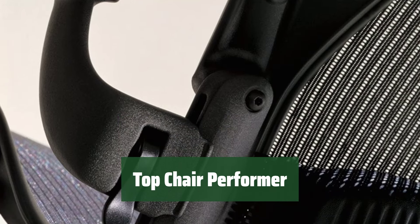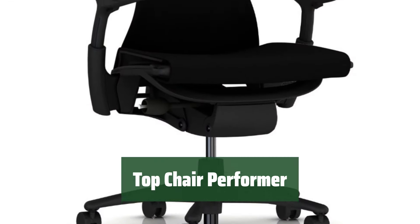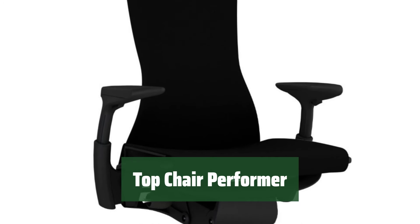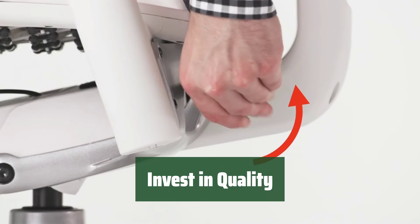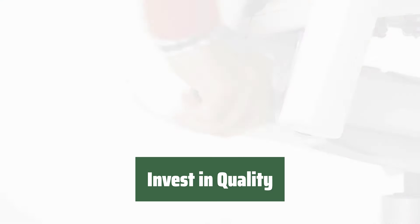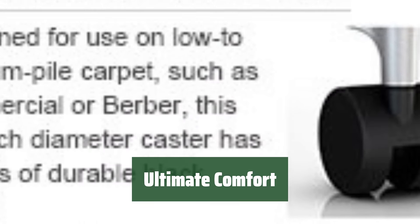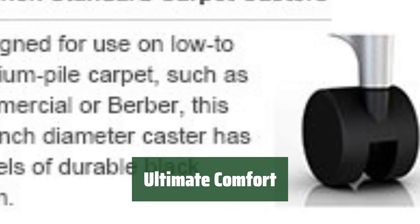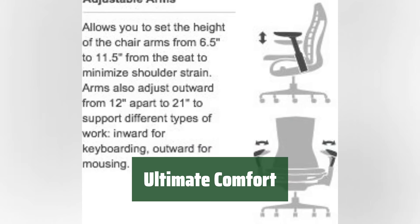Number 4. Looking for a chair that's durable, comfortable, and very adjustable? Look no further. This top performer is worth the investment. It might be hard to justify spending this much on a chair, but once you experience the durability, comfort, and adjustability, you'll understand why it's worth it. Say goodbye to discomfort with this top chair performer. Sit back, relax, and enjoy the ultimate comfort it provides.